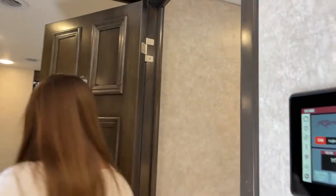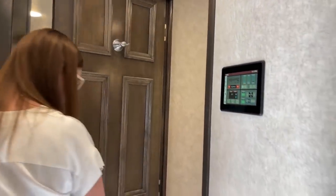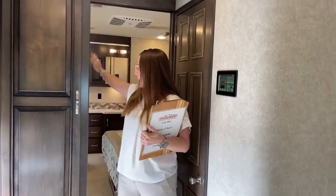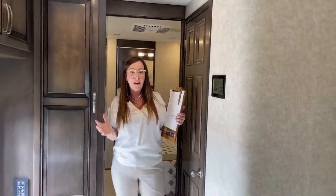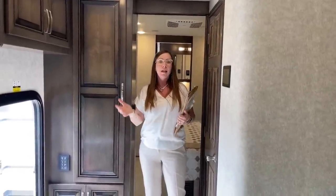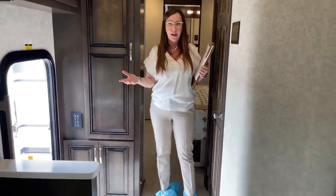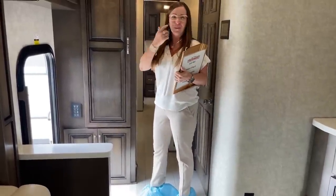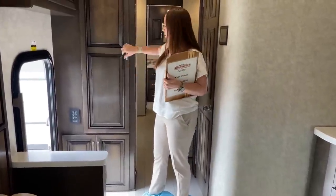I'm going to close this door. Note that this is a quad slide — you've got a slide here and here, giving you a much bigger bedroom than most Renegade products. The Verona has a two-slide, the LE has a three-slide, and the Explorer has a quad slide. This is the amount of room you have to access the bathroom. I also want to show everybody the walking space with the slides pulled in.